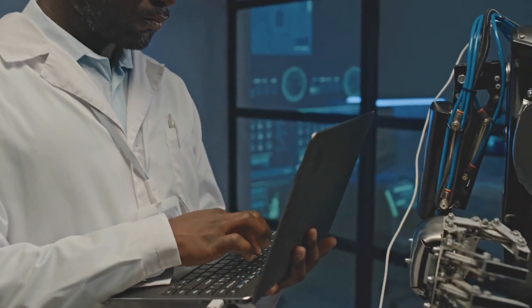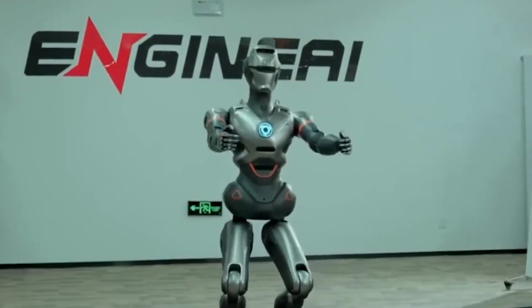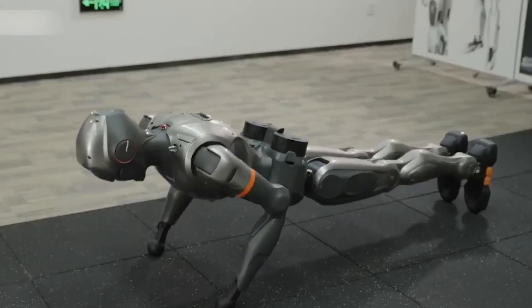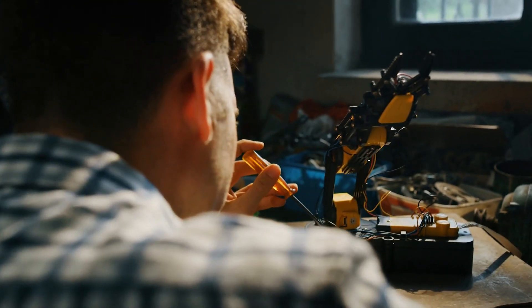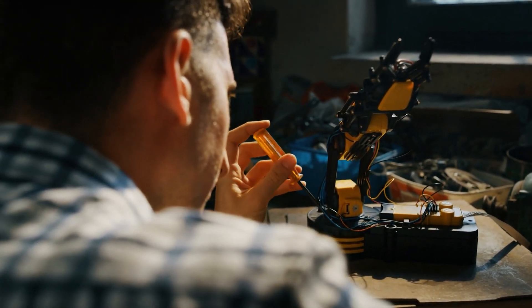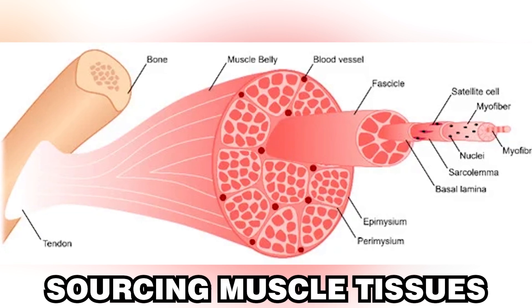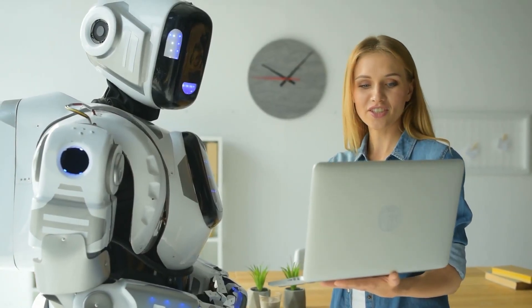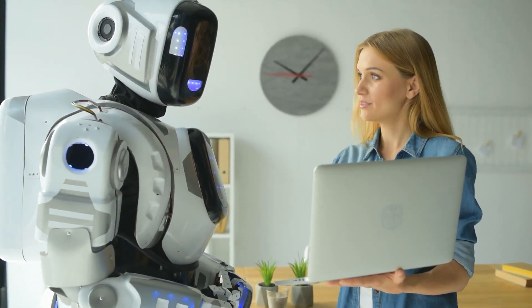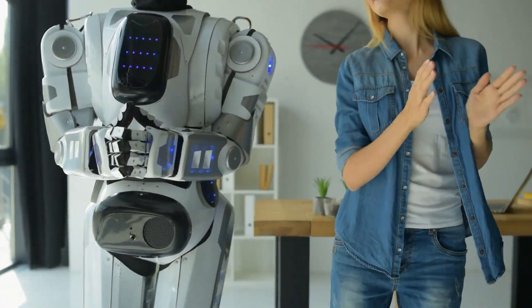The integration of living tissues allows for more organic interactions with humans, paving the way for advancements in healthcare robots, rehabilitation devices, and companion robots. However, this technology raises ethical and logistical questions, such as sourcing muscle tissues and ensuring safety. As we explore these developments, we must consider the implications for our relationship with machines and the moral responsibilities that come with creating lifelike entities.